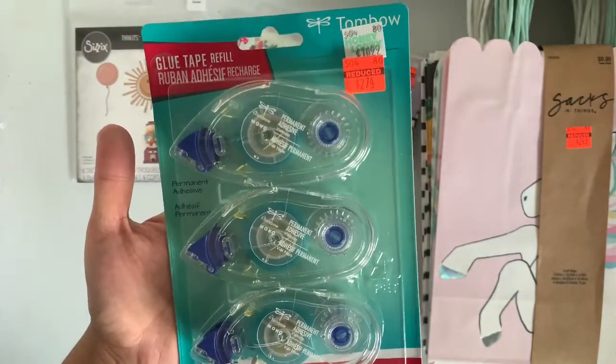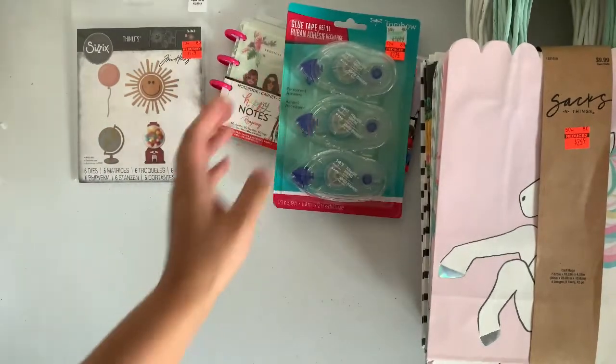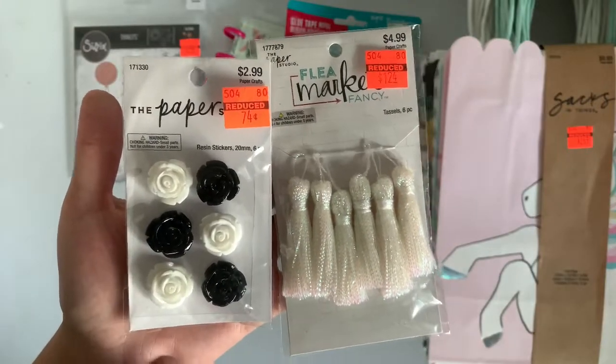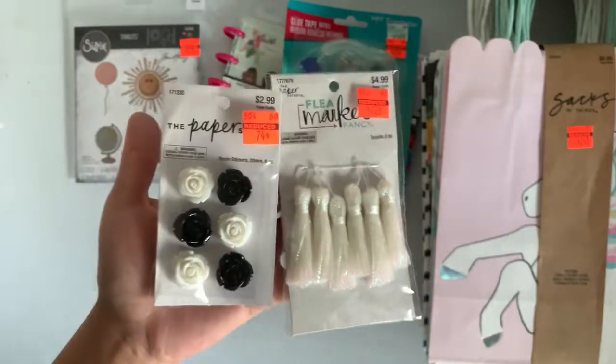This marked-down item is actually permanent adhesive for $2.74 and it's the Tombow brand. I never tried it before, so that's why I picked it up. I want to see how it is. I know they had other colors, but my store only had these colors. So I did pick up a couple of those — like two or three.